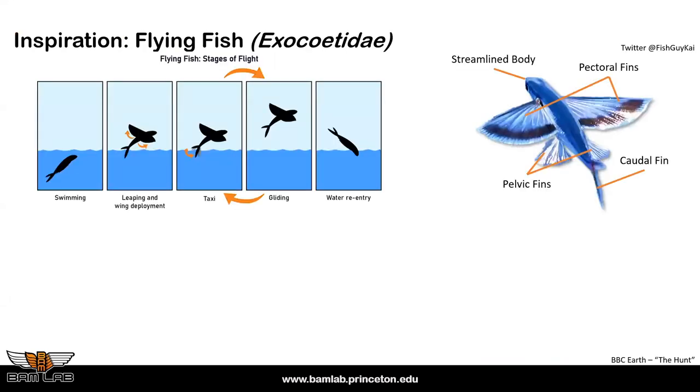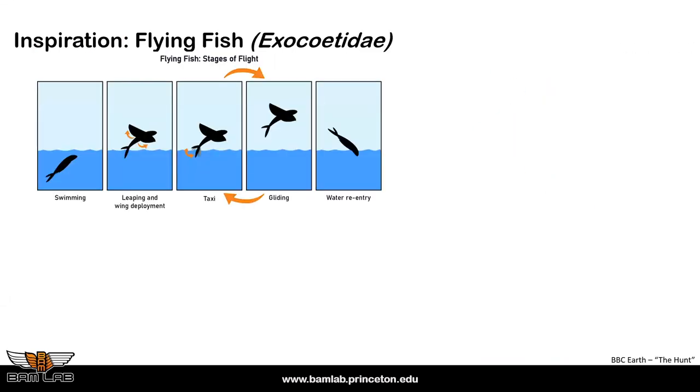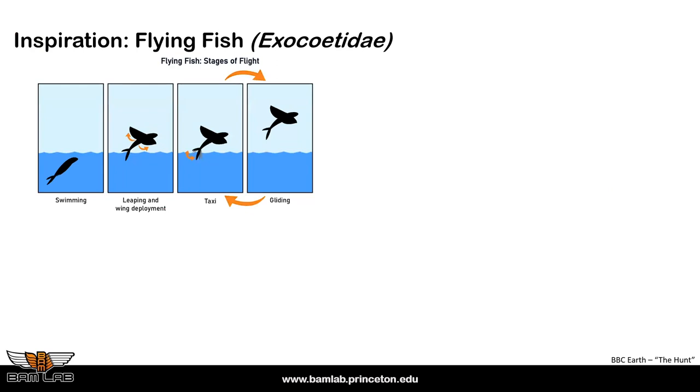There are lots of open biological questions but also a compelling engineering motivation: can you imagine a robot that can swim, take off, and land meters away? The applications — mapping and more — are obvious. An interesting question is whether the flying fish is more efficient out of the water than in it, which we're currently investigating.